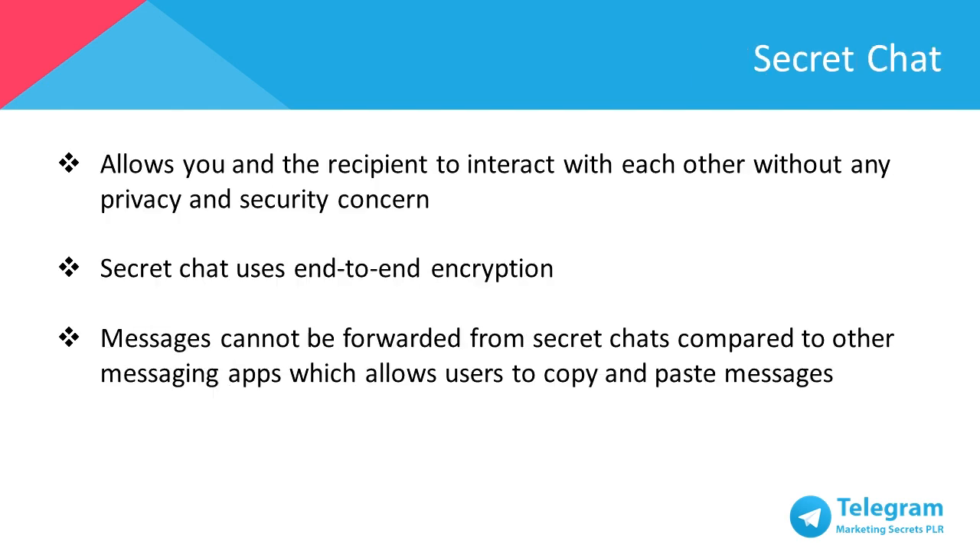One of the key features in Telegram, where no other messaging apps have, is Secret Chat. It allows you and the recipient to interact without any privacy and security concerns. This is because Secret Chat uses end-to-end encryption, where no one else besides you and the recipient can decipher the messages. Not even the people at Telegram. Moreover, messages cannot be forwarded from Secret Chats. Compare that to other messaging apps – they allow users to copy and paste any message.